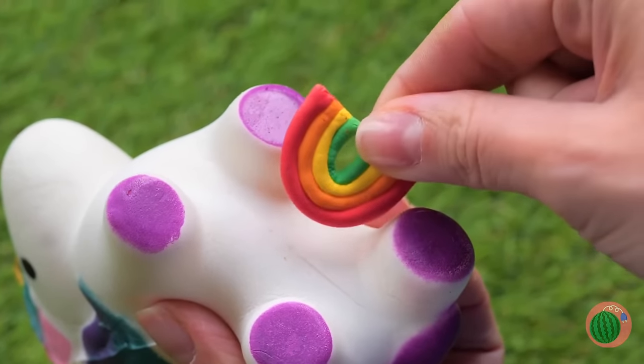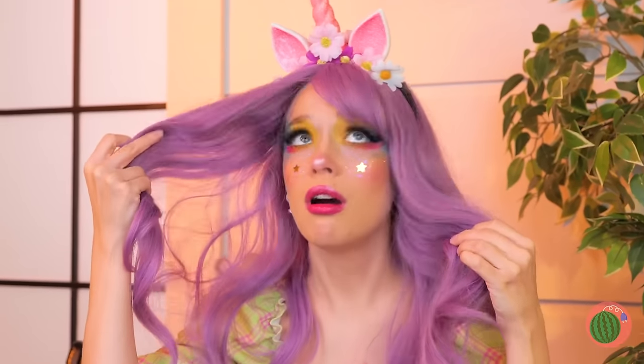A rainbow! So that's what unicorns are made of. Hey, wait! What's going on? Wow, guess being a unicorn's contagious.